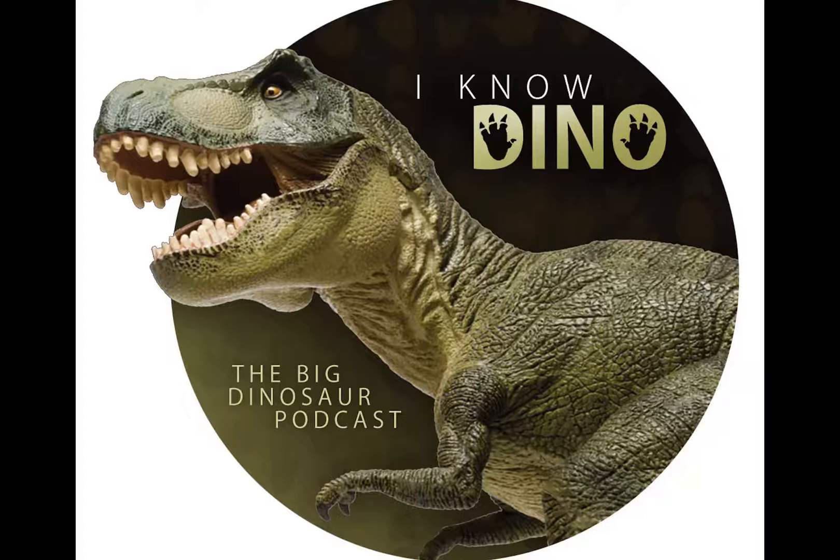Scientists have found a titanosaur nesting site where several hundred of them dug holes with their back feet and laid clutches of about 25 eggs each, and buried their nests. The eggs were small, about 4 to 5 inches or 11 to 12 centimeters in diameter, and had fossilized embryos with skin impressions showing bead-like scales with a similar armor pattern to Saltasaurus. I wonder why they thought they dug with their hind feet — I couldn't find that. I guess it's the way it looks.